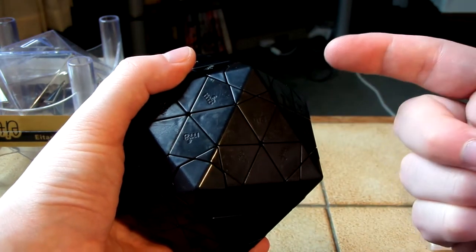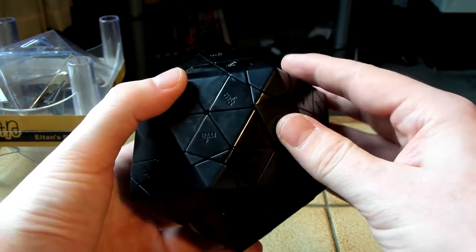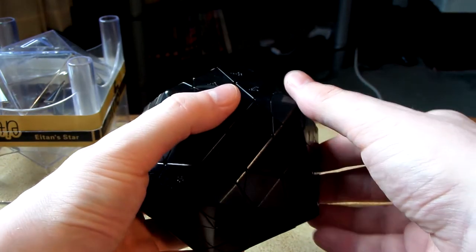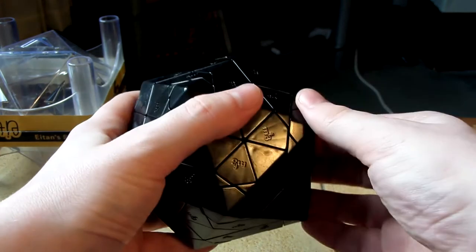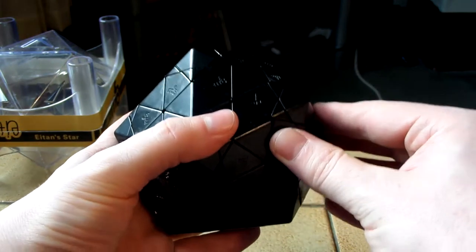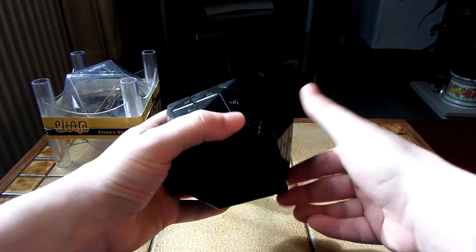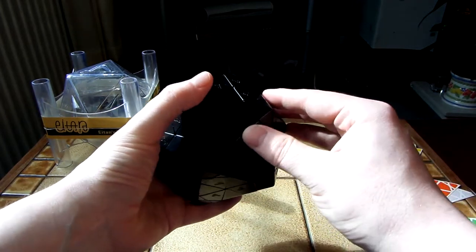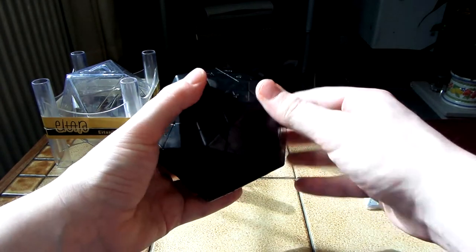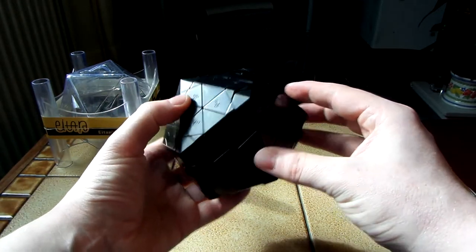Supposedly the faces on this puzzle turn OK clockwise but they don't turn OK anticlockwise. Let's try clockwise first. That feels absolutely fine. Let's try anticlockwise. And already I'm feeling it — it's snagging a bit. There's one about to pop. It's quite strange how it moves pretty much flawlessly clockwise, but anticlockwise it really catches. Very strange.